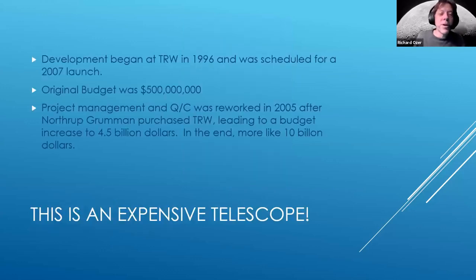Development of the space telescope began at TRW, a leading aerospace company in the 90s. It was scheduled for launch in 2007 with an original budget of $500 million. TRW was purchased by Northrop Grumman, who reviewed the project, found it was grossly underbid, and raised the required budget to $4.5 billion. As of now, they've spent more than $8 billion — and it's really more like a $10 billion project.